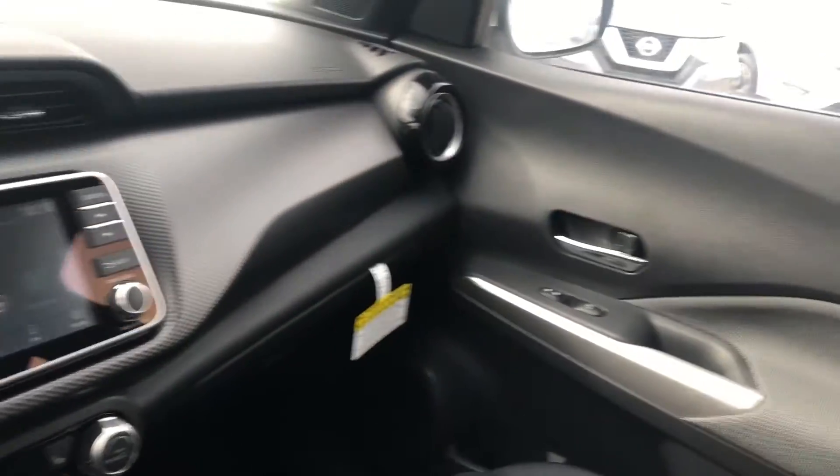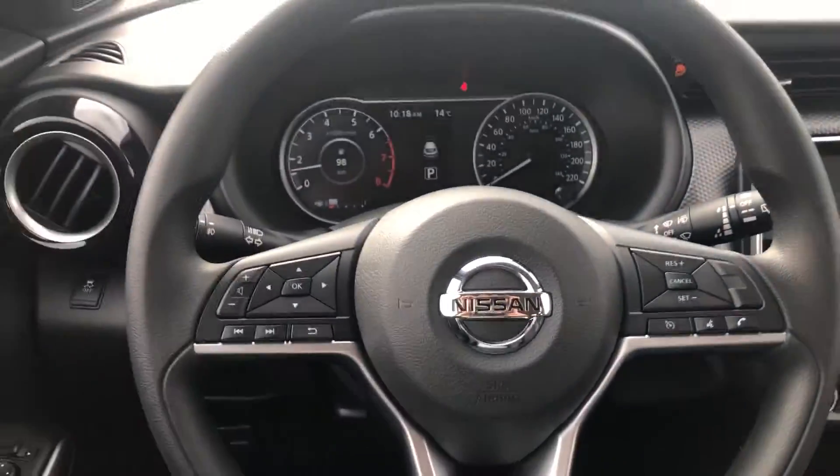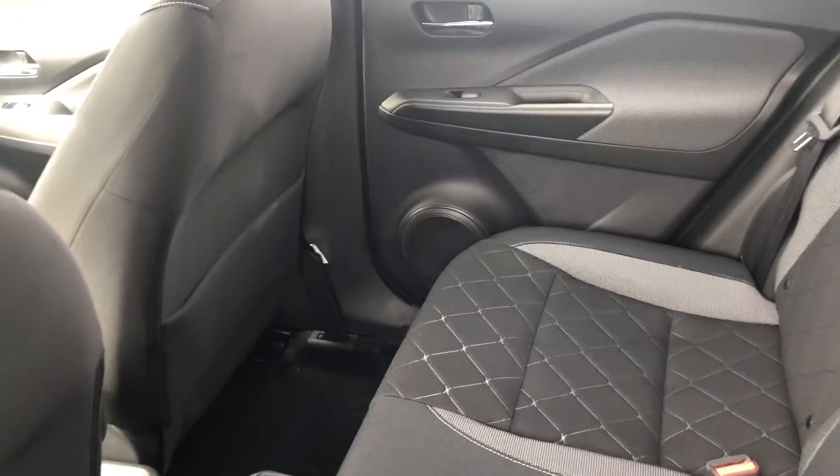Very spacious interior for the Kicks — based on the size of the vehicle there's lots of space in here. In the back seats you see the same cloth material, and there's also lots of leg room back here for your passengers.